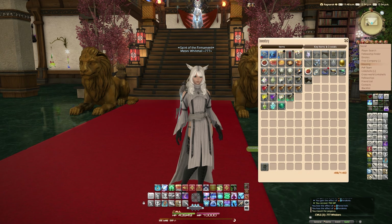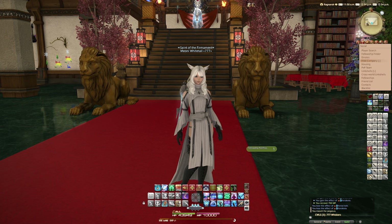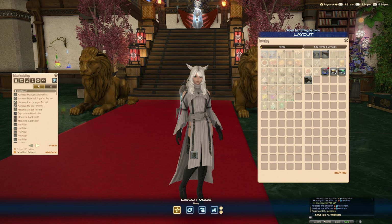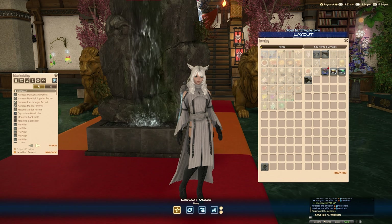So let's bring up the housing menu and plop this down. I have high hopes for this one. We've got Snap to Grid on, but that's fine. We'll plop that there.